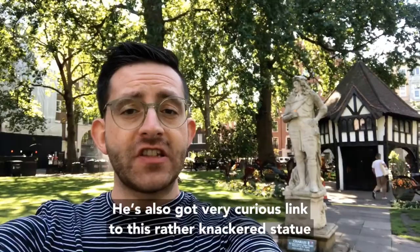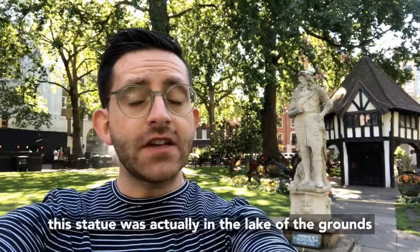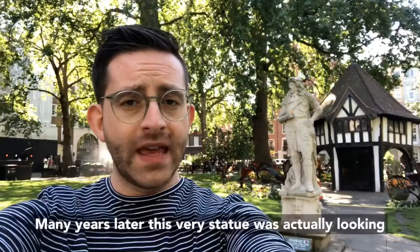He's also got a very curious link to this rather knackered statue of Charles II here in Soho Square. For many years this statue was actually in the lake of the grounds of his house, Grimm's Dyke, which was especially built for him by the architect Richard Norman Shaw.